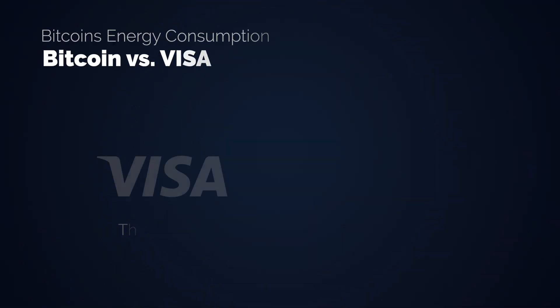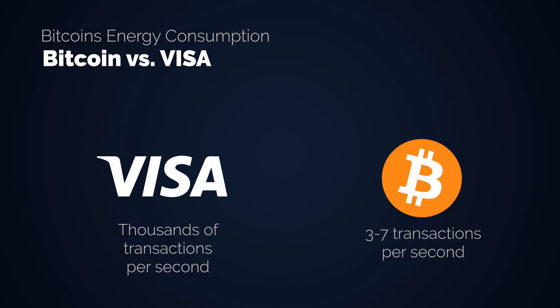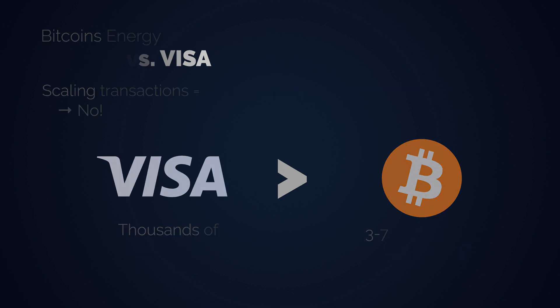Before we can really look into how much energy the Bitcoin network uses and what types of energy it uses, we need to address the comparison between Bitcoin and the Visa network. The Visa network processes thousands of transactions per second, while Bitcoin handles 7 transactions per second. This creates the perceived and often attacked imbalance that Bitcoin is extremely energy inefficient on a transaction basis. But neither this comparison nor merging energy usage with the number of transactions makes a whole lot of sense. The key difference is that Bitcoin offers final settlement, while Visa clearly does not.